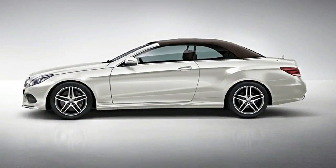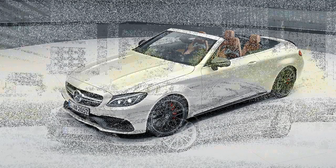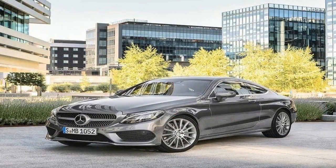This convertible benefits from the generous size of its new platform. Compared with its predecessor, the car is 5.0 inches longer and 2.9 inches wider, and rides on a 4.4-inch longer wheelbase. The rear seats are more spacious than before, and they also offer available heaters.